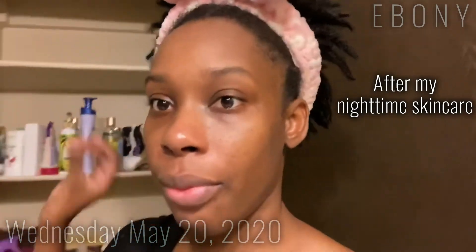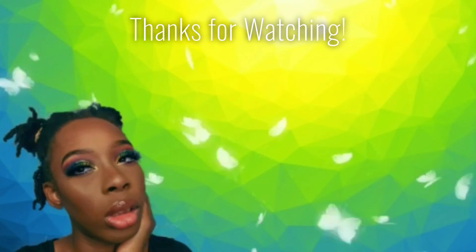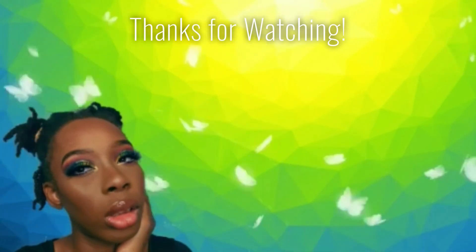The coffee coconut scrub is my favorite by far. My skin looks so gorgeous. But that's it for today and I will see you guys tomorrow. Bye!